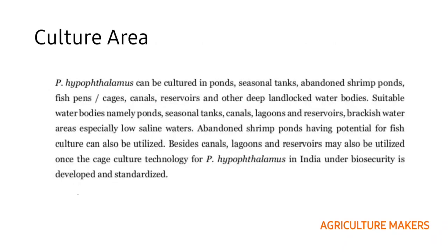Coming to the culture area, it can be grown in a wide range of water bodies. Abandoned shrimp ponds can also be utilized, apart from canals, lagoons, and reservoirs, which may also be utilized once the cage culture technology for Pangasius in India under biosecurity is developed and standardized.